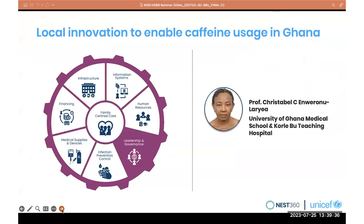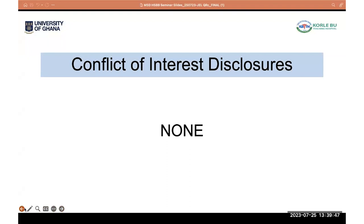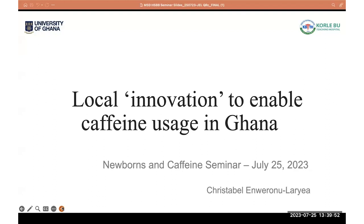I'm speaking for Dr. Christabel, a friend of mine from Ghana, speaking about local innovation to enable caffeine usage in Ghana. The outline of Christabel's talk covers apnea of prematurity, caffeine from NGO support to manufacturing, safe and quality control, cost challenges, and next steps for Ghana.